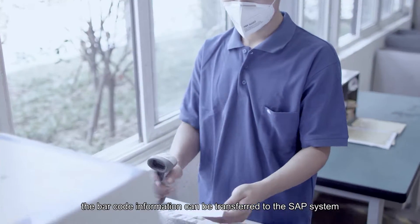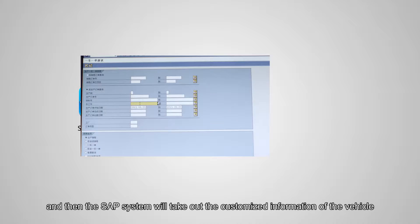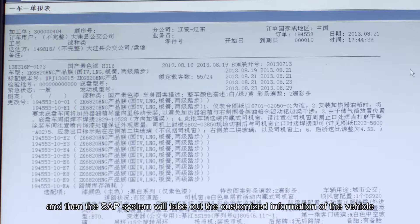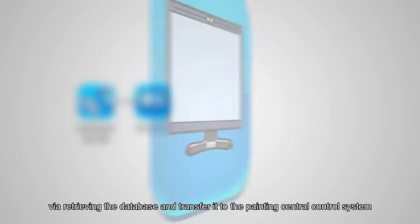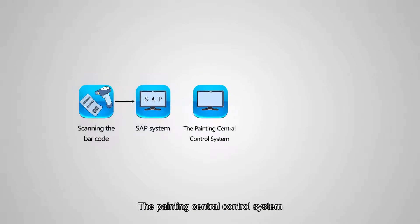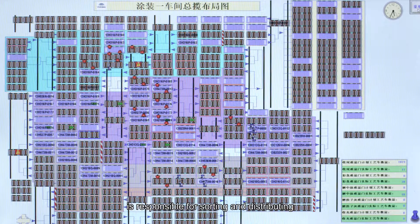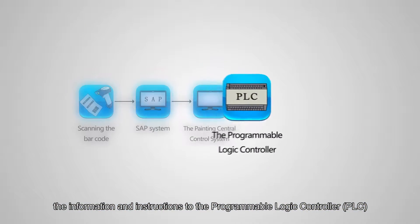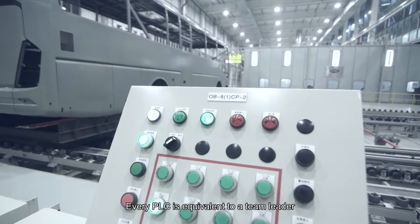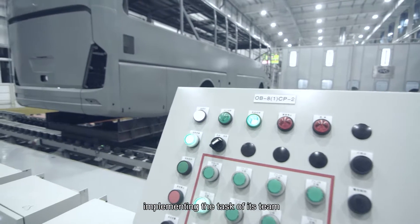The barcode information is transferred to the SAP system, which retrieves customized vehicle information from the database and transfers it to the Painting Central Control System. The Painting Central Control System sorts and distributes information and instructions to the Programmable Logic Controller (PLC). Every PLC is equivalent to a team leader, implementing the task of its team.